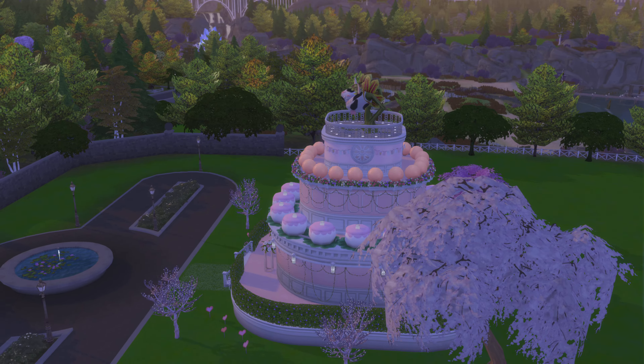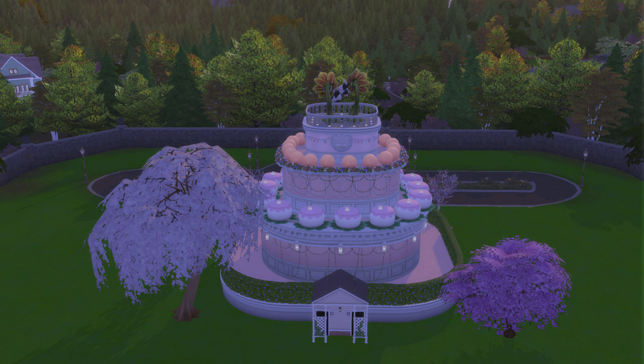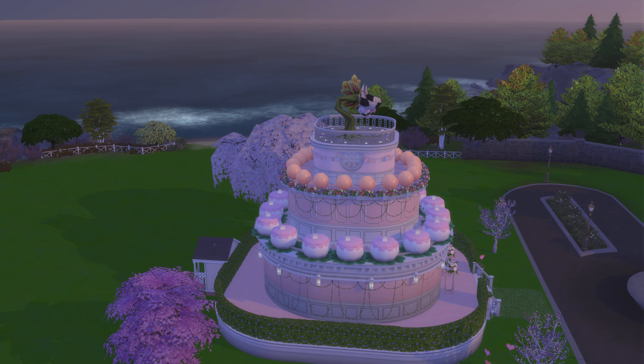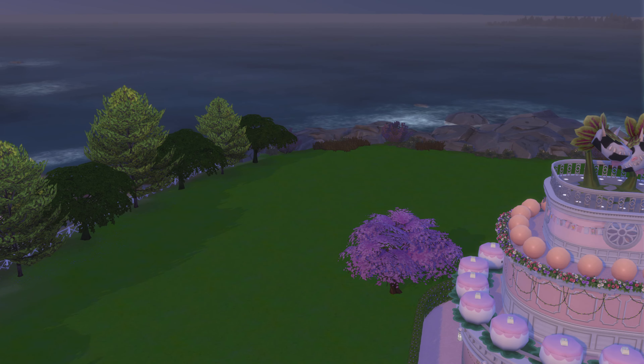This place looks adorable. They do have a bathroom here — I was kind of wondering about that. Alright, let's go down and take a look around.